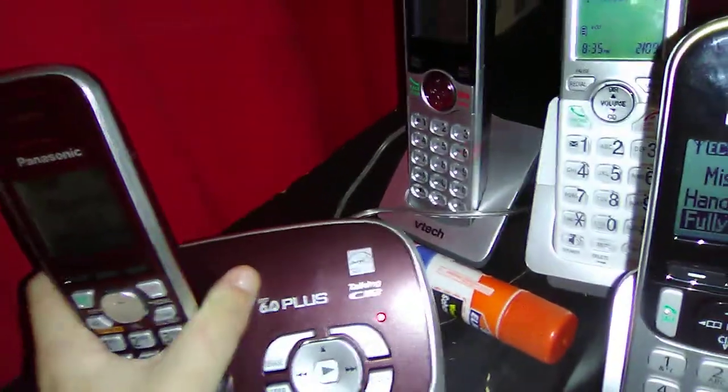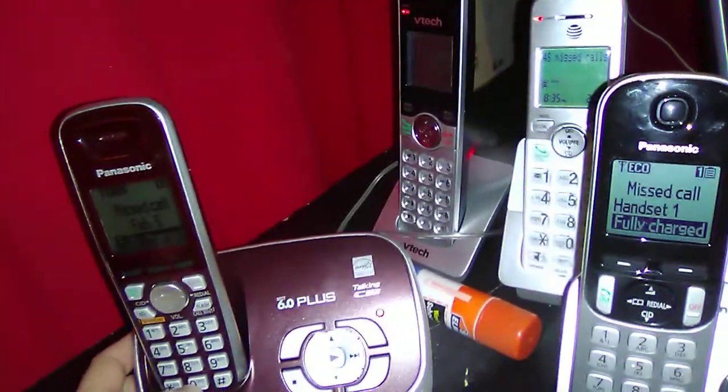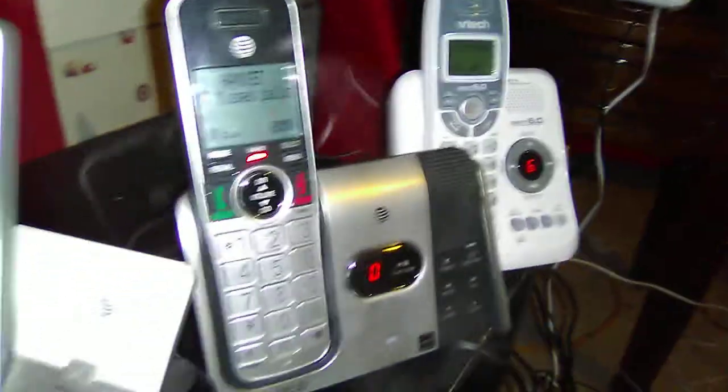We have the Panasonic model KX-TJ657-2R, the X6 Plus cordless telephone speakerphone with talking call ID. Then we have the VTAC CS6999 cordless speakerphone with call ID handset. Then we have the Panasonic KX-TGC222S cordless speakerphone with digital answering system and call ID.